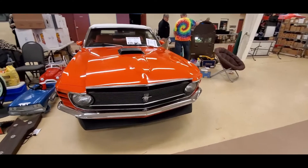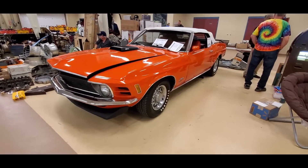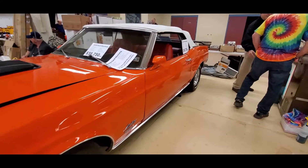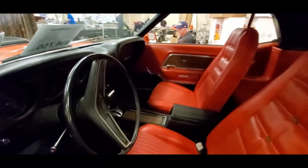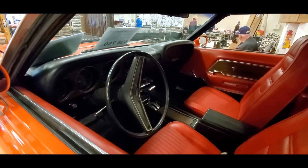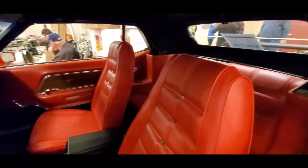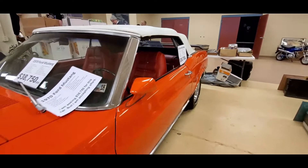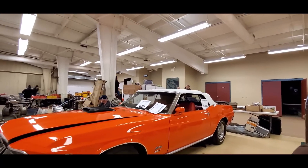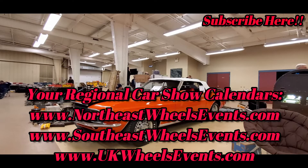Nice little '70 drop top, asking $38,500 — not a bad looking car. Anything but black interior, I like. Restored automatic, 351 Cleveland, power steering, factory shaker hood, nice power top. Not too bad.